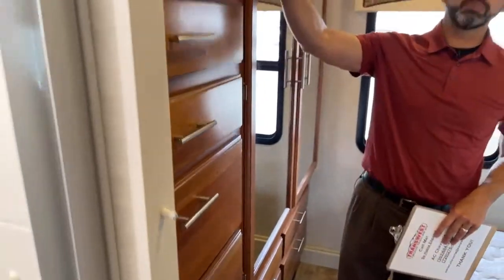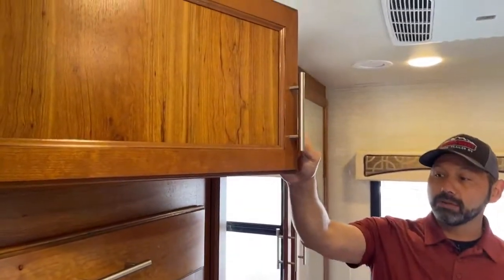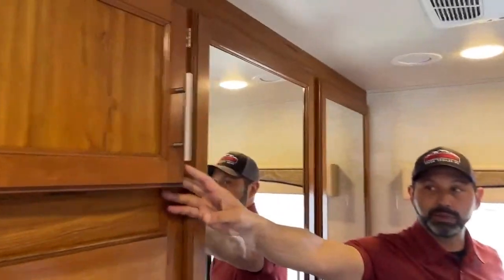You've got four drawers on this side and a total of six on the other. She's got plenty of space. If you're like me and normally get one or two drawers, you might get three in this coach.